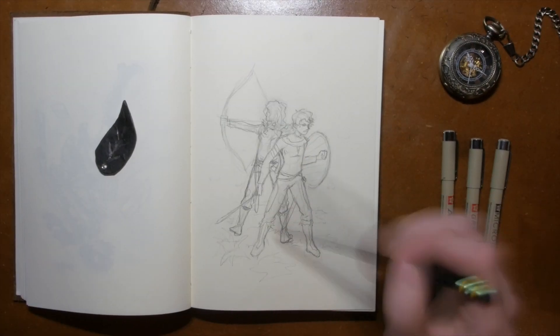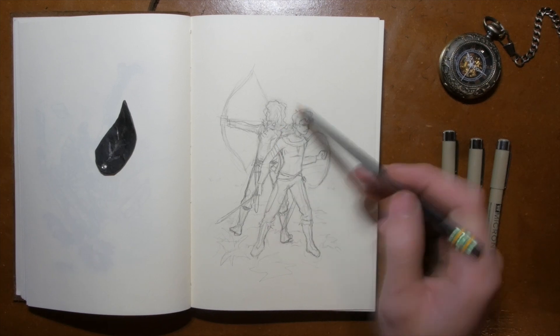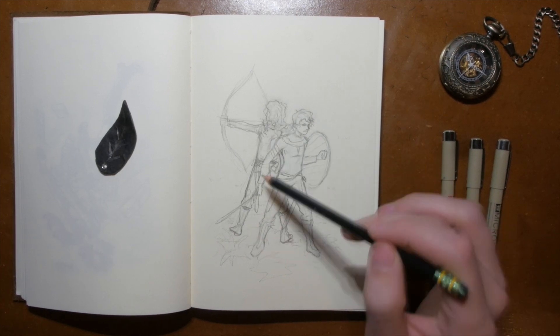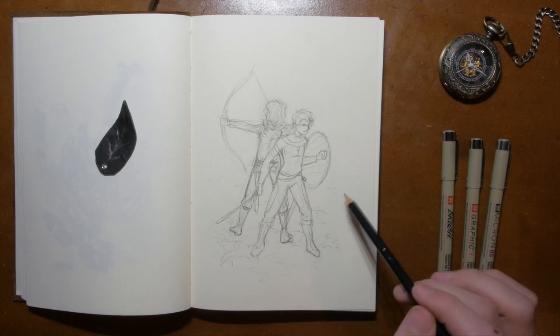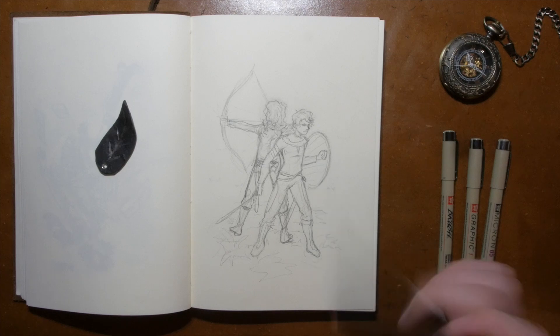So I finished doing the clothes and doing the hair and stuff on these characters, but I'm looking at her pose and it's not really working for me, so I'm going to rework that. Also, I think I'm not actually going to do a background for this one — just do it more simple, keep it to the characters, and then we'll do the inking.